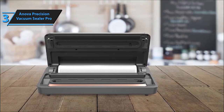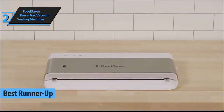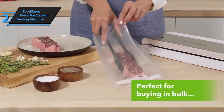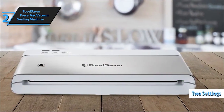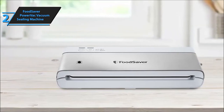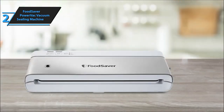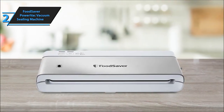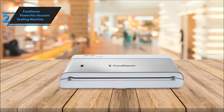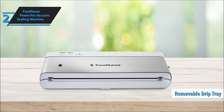Securing the second spot is the FoodSaver PowerVac Vacuum Sealing Machine. Known for its powerful suction and durability, this sealer keeps your food fresh for longer, minimizing food waste. With this sealer, your freezer becomes a haven for food, maintaining freshness up to 5 times longer than traditional methods while effectively preventing freezer burn. Its space-saving design stores vertically, reclaiming valuable countertop space. With a promise of 35% less bag waste compared to previous models, the FoodSaver PowerVac ensures you get the most out of your storage bags — an eco-friendly way to preserve your food.